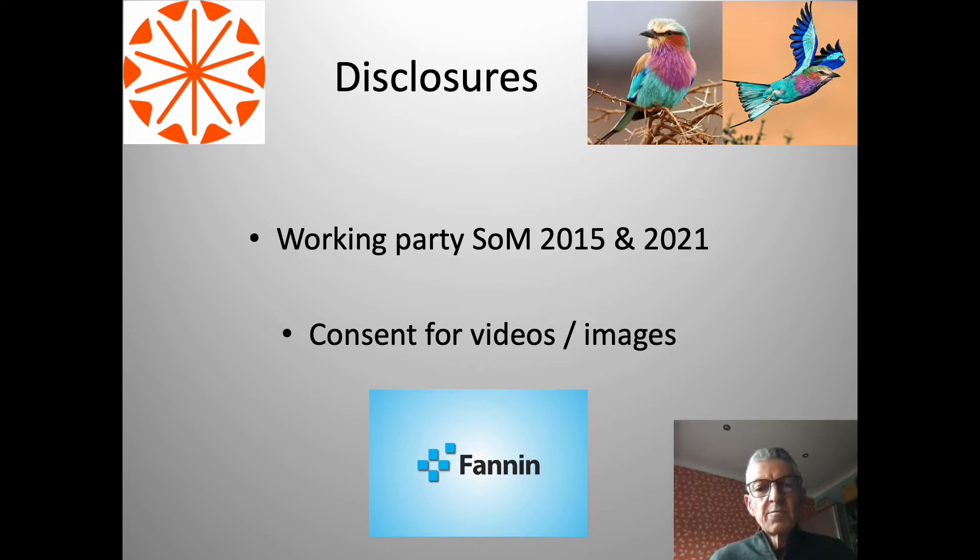I don't take any payment or any other reward for this work or for any other equipment evaluation that I do or have done.